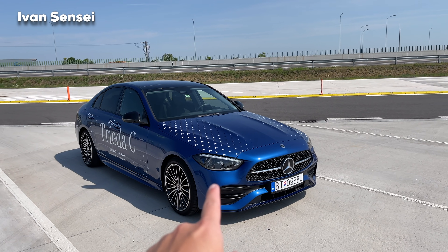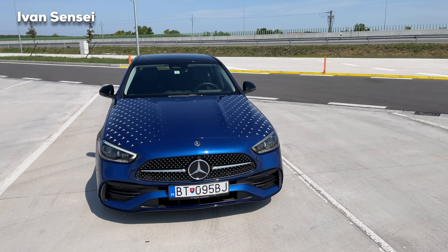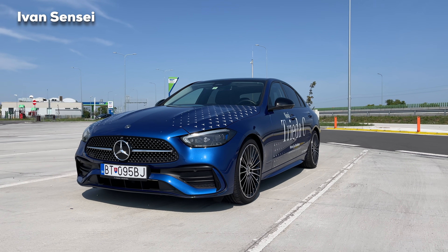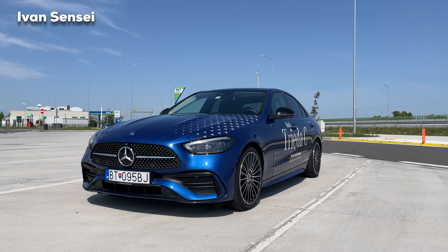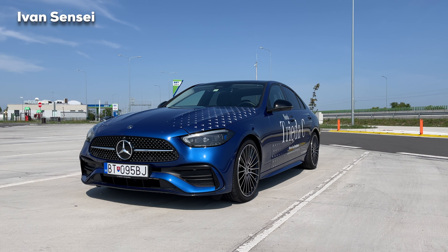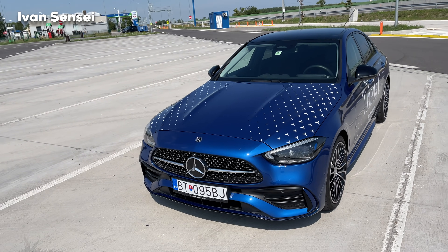You can also get Spectral Blue for the GT4-door as a matte Magno paint, but that's a completely different price point. There's also a new Opalite White which I filmed a separate video about — that one is also gorgeous. I'd definitely consider both colors for the C-Class.